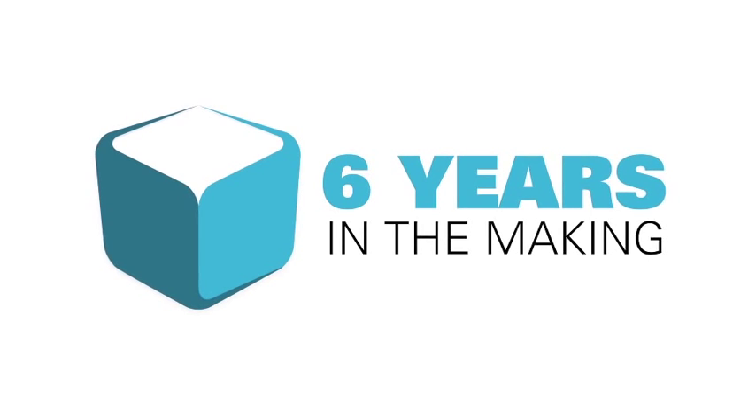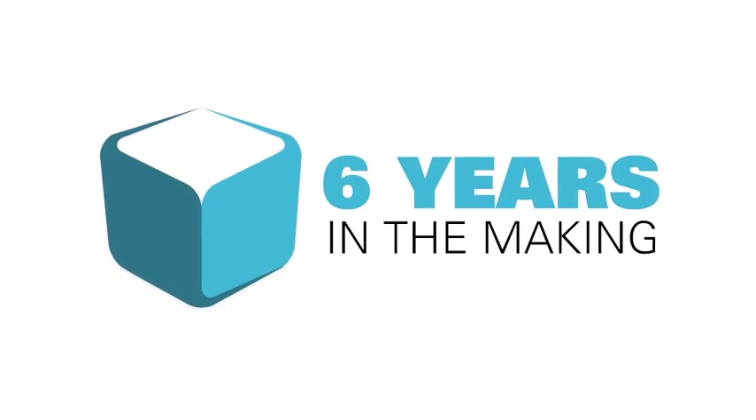The BrightEdge DataCube is six years in the making. Ever since we started the company, we've been laying the foundation with the DataCube and improving upon its feature set ever since.